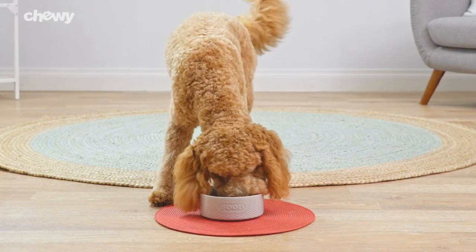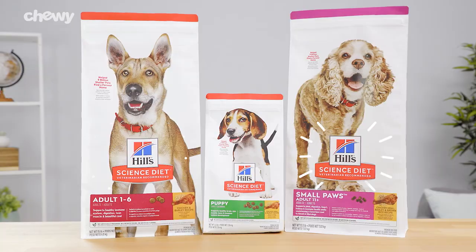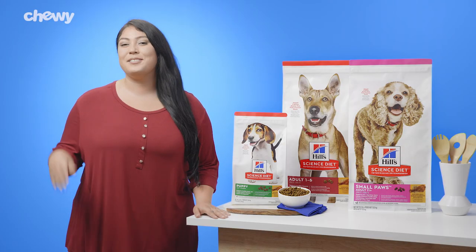So give your pup the great tasting nutrition they deserve with Science Diet. I'm Catalina. Thanks for watching. Bye!